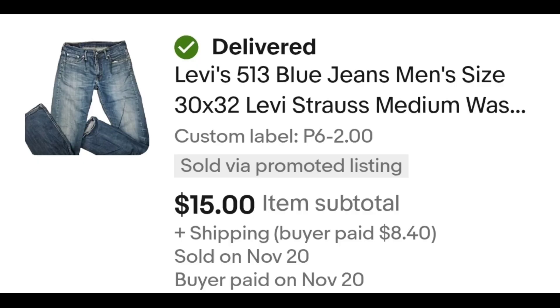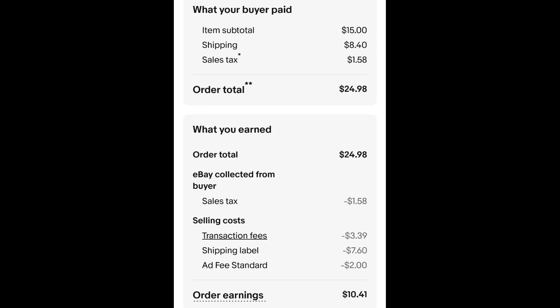I sold this pair of Levi's 513s, 30x32. I paid $2.00 for these jeans and they sold for $15.00 plus shipping. The buyer is all in at $24.98 and after fees and shipping I get $10.41.